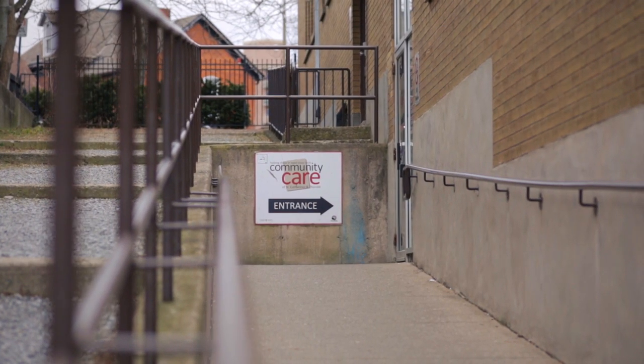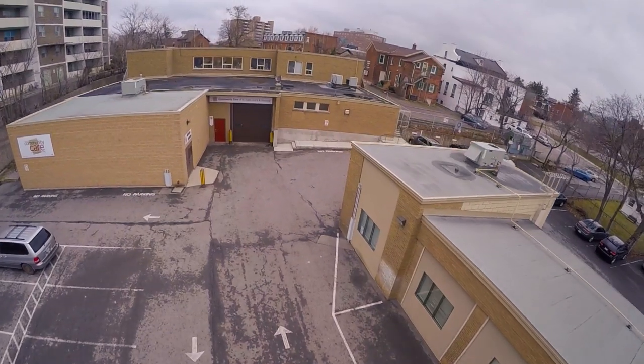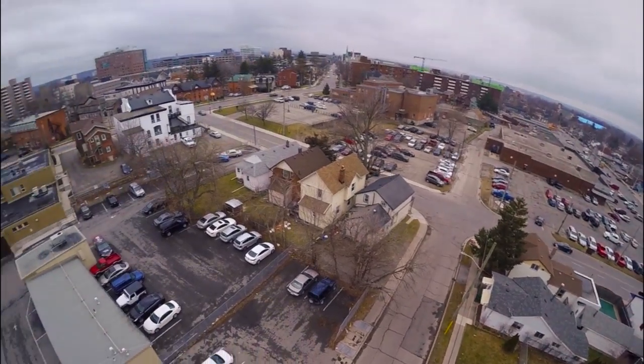Welcome to 12 North Street and our third chance of seeing the 3D Matterport camera in action. This building was built in 1969 for the St. Catharines Utility Commission that eventually grew into what is now Horizon Utilities.